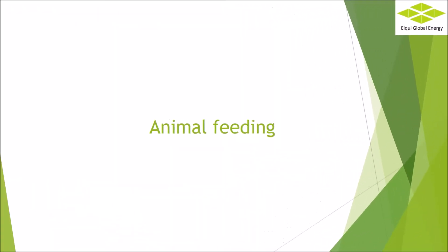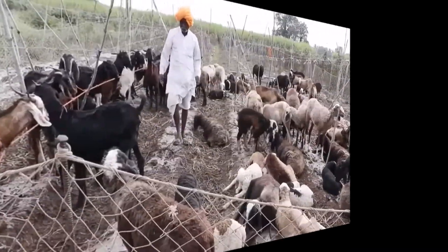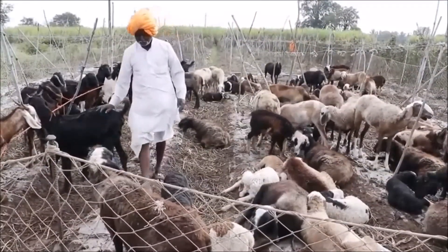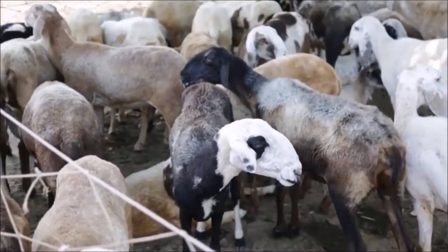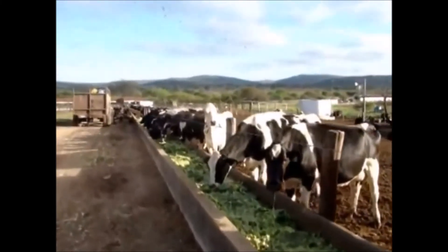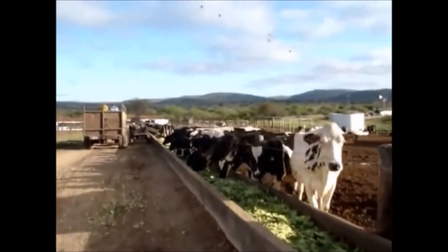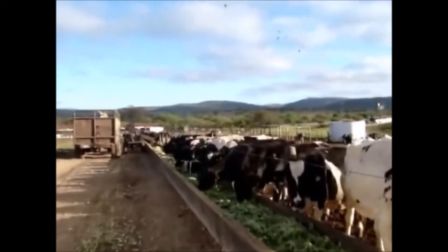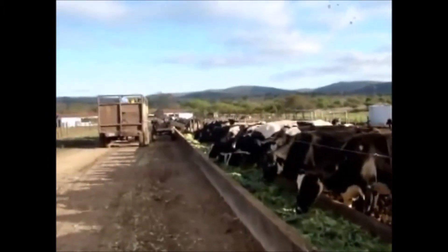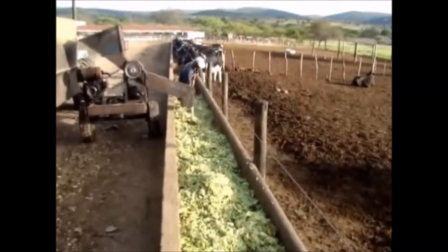Animal feeding: the foliage can be used as a main food for goats, sheep, rabbits, and as a food supplement instead of concentrates for dairy cattle, and as an ingredient for feeding monogastric animals such as pigs. Direct feeding can be used in situ with cattle or goats, which eat directly from the plant, or it can be cut into pieces and prepare rations in pens.